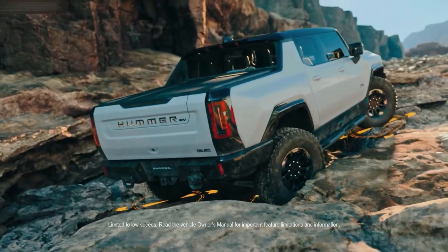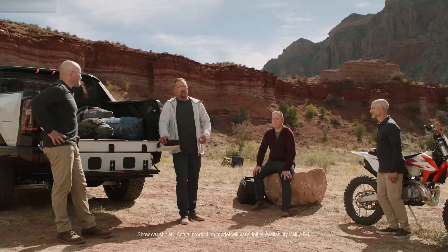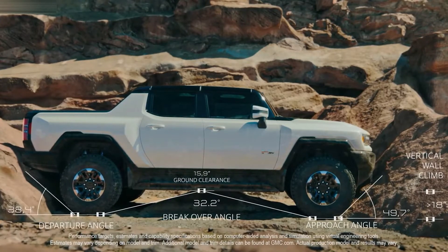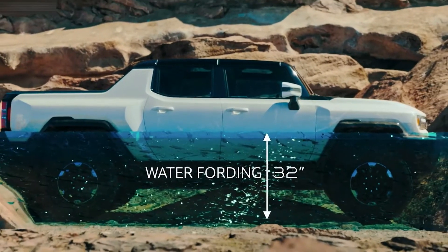Crab walk is an awesome feature, and four-wheel steer is also going to be great on-road. Aaron, tell us about your off-road experiences. On a recent trip to Windrock Park last June, I had to navigate a turn with a very aggressive side slope combined with about a five-foot vertical wall. I got out with only a cracked tail lamp, but I knew at that moment that if I had the ability to steer the rear of the vehicle, I could have crab walked through it completely unscathed. The Hummer EV has ground clearance of 15.9 inches, an approach angle of 49.7 degrees, a departure angle of 38.4 degrees, a vertical wall climb greater than 18 inches, and water fording capability of 32 inches.